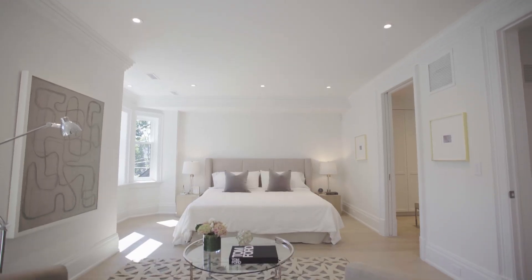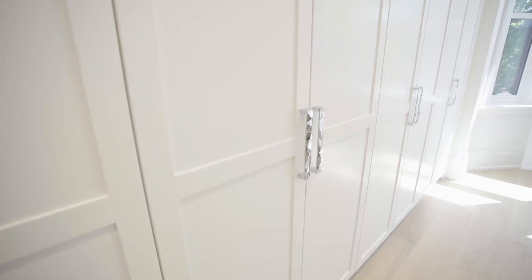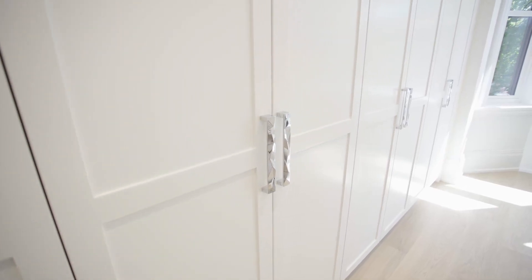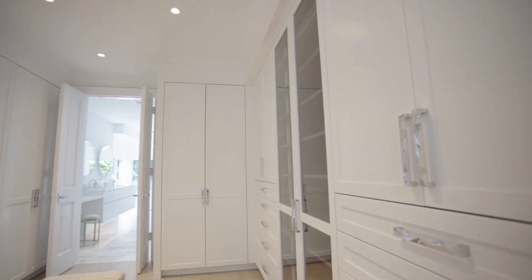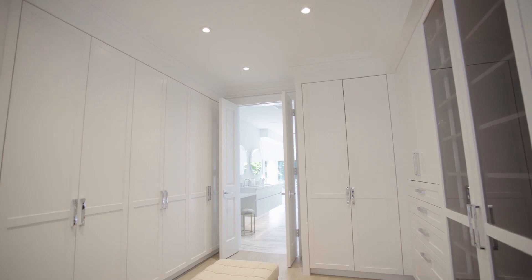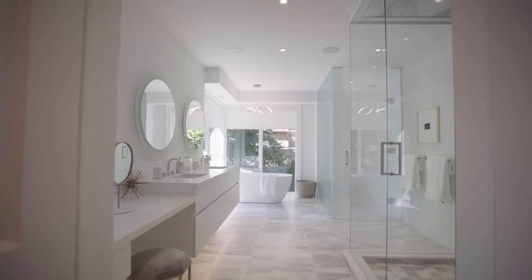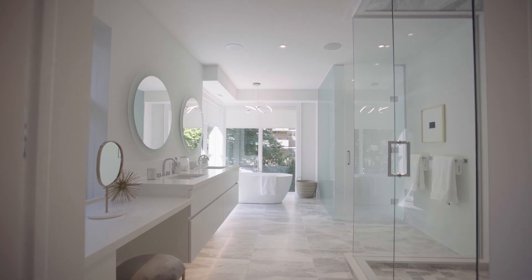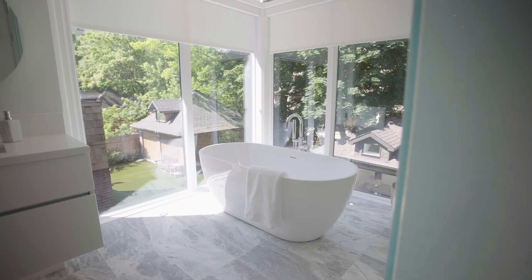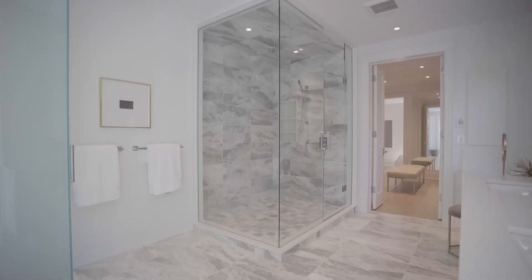The master suite beckons a relaxing haven, boasting wall-to-wall and floor-to-ceiling closets for his wardrobe. Pocket doors to the dressing room with custom closets and interior lighting are designed to optimize the space for her wardrobe. A luxurious five-piece marble ensuite features a stunning European tub, a custom makeup table, and a large seamless glass enclosed marble shower.